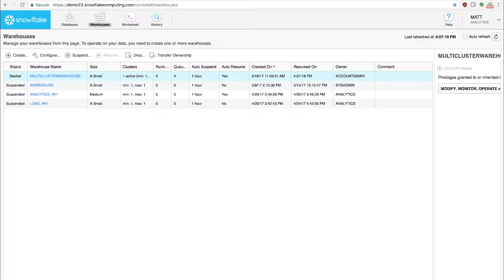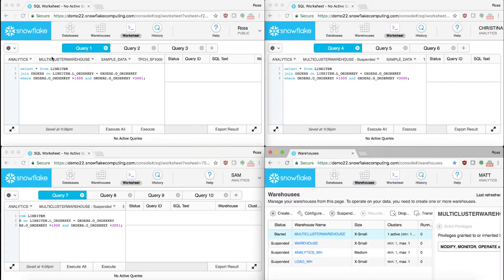That's why I'm going to use three users today to demonstrate how auto scaling works. We have Ross, Christina, and Sam. Each one of them is going to run three queries at the same time, so there'll be a total of nine queries running at once.